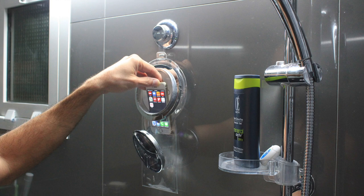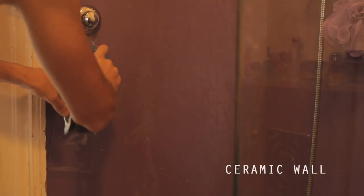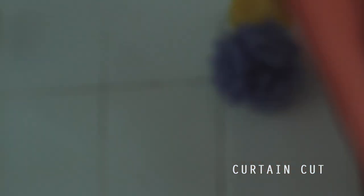We wanted to push this idea further, making it another essential accessory to your bathroom. It's always there, ready to be used, part of your bathroom. For the last six months we've been working really hard on the design to reduce the weight of Oya to be able to hang it on the softest shower curtain.